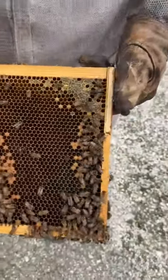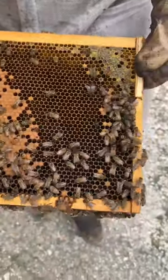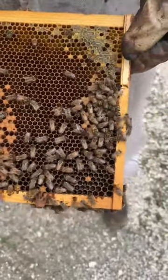Look at that — that's a very healthy queen. Very good looking. She can lay up to 2,000 eggs a day this time of year. Amazing.